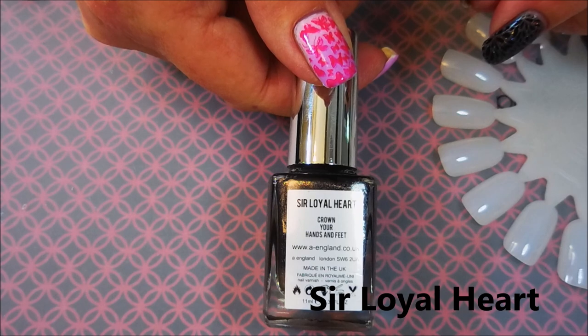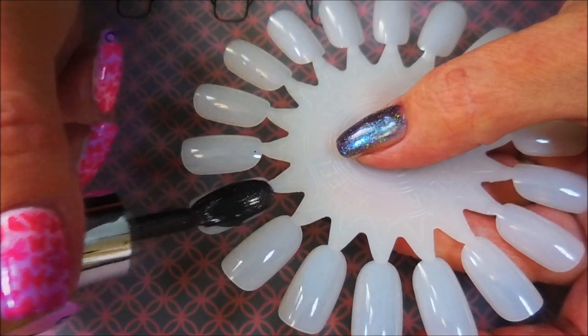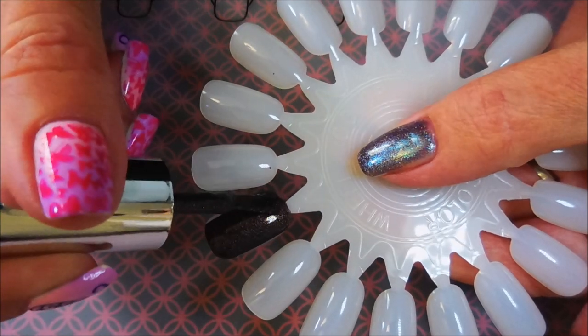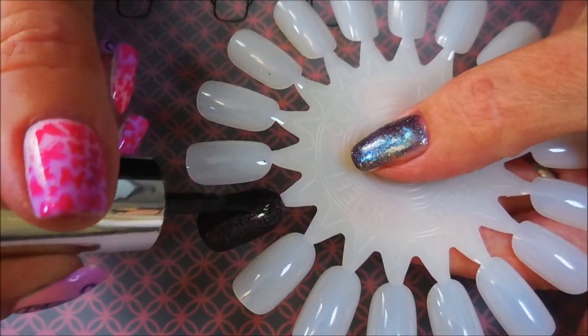We're going to start with Sir Loyal Heart, the name used by King Henry VIII when jousting, one of his favorite entertainments. It's a plum-toned dark brown velvety hollow with gold shimmer flecks, and it is just gorgeous — it really could be a one-coater.